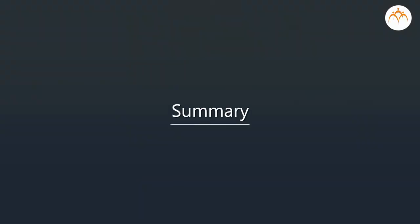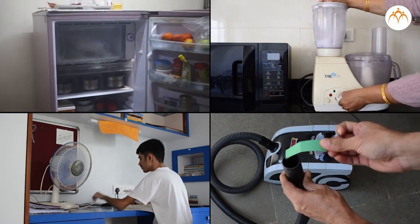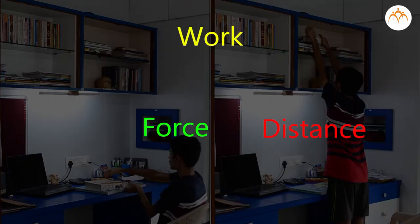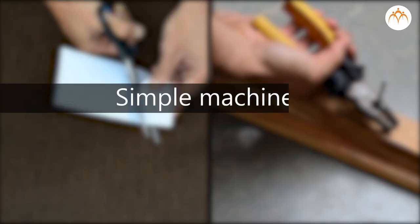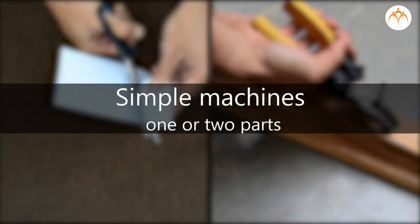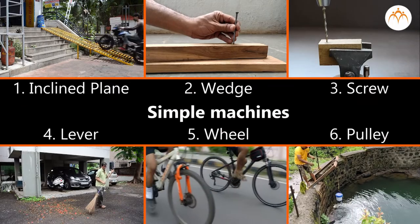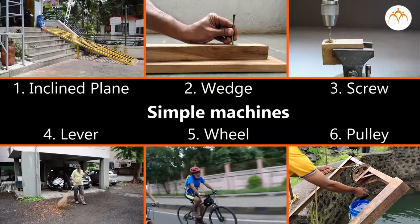Summary: Machines of all forms make our jobs easier. A machine is a device which helps us to do work. Work can be defined as movement of force through distance. Simple machines have one or two parts and are easy to operate. There are six types of simple machines. Let us explore simple machines one by one.